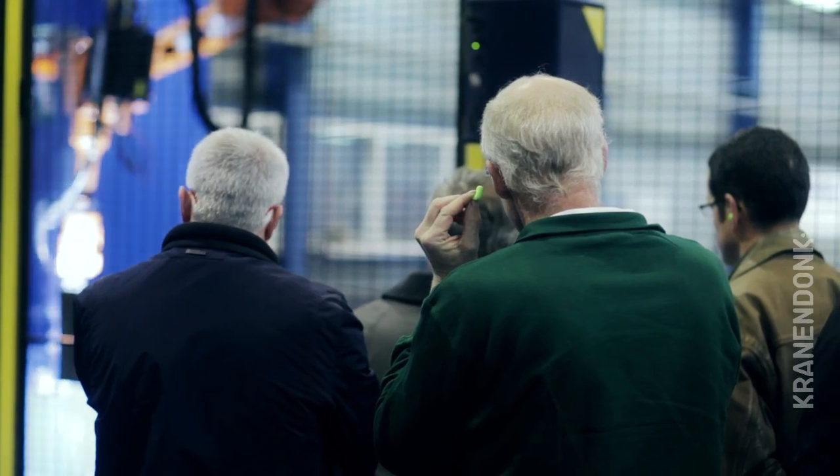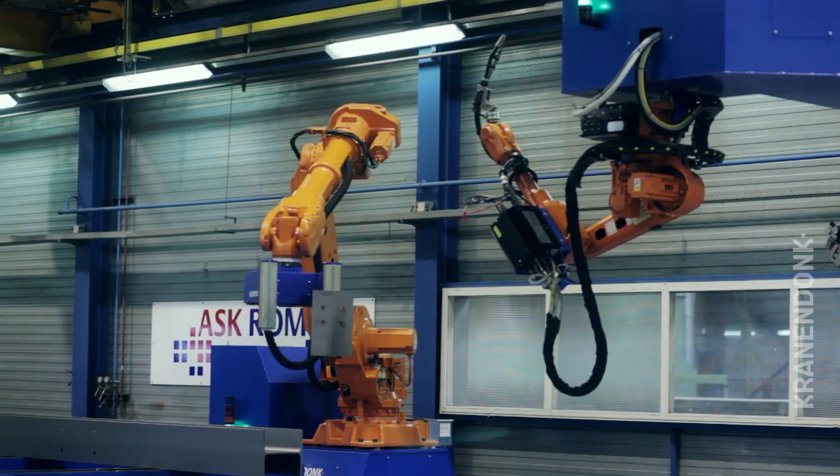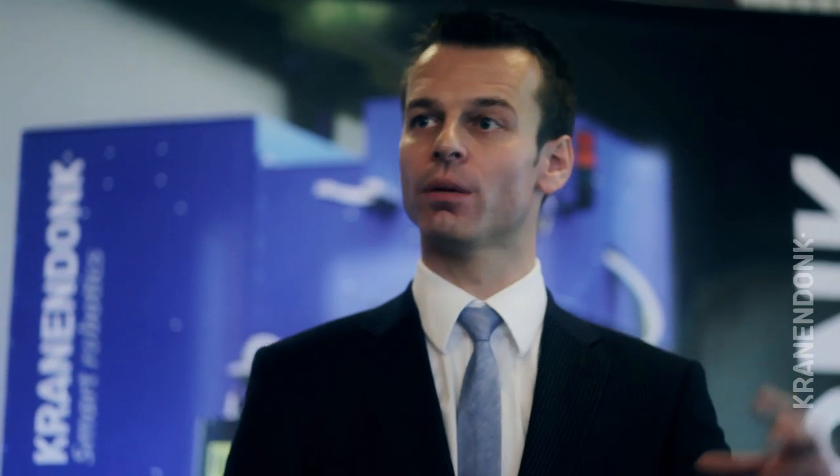What we have, with a camera system on the robot, it recognized parts, picked up the parts, and assembled them.